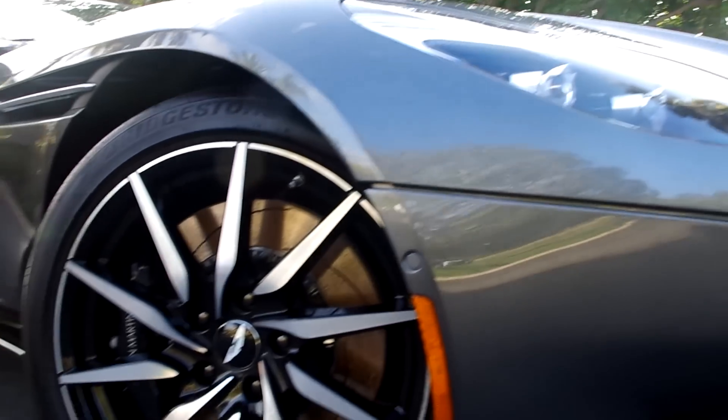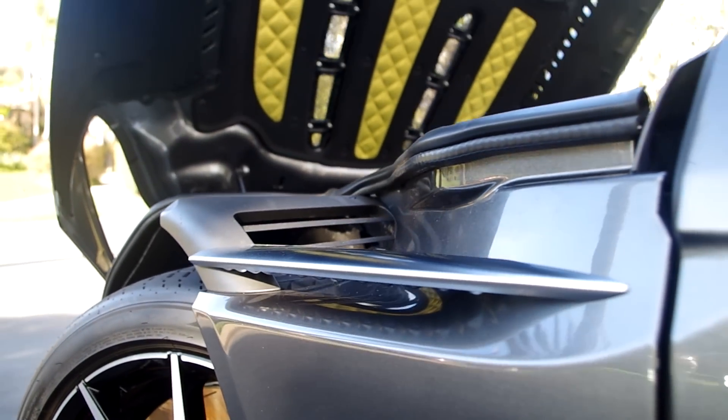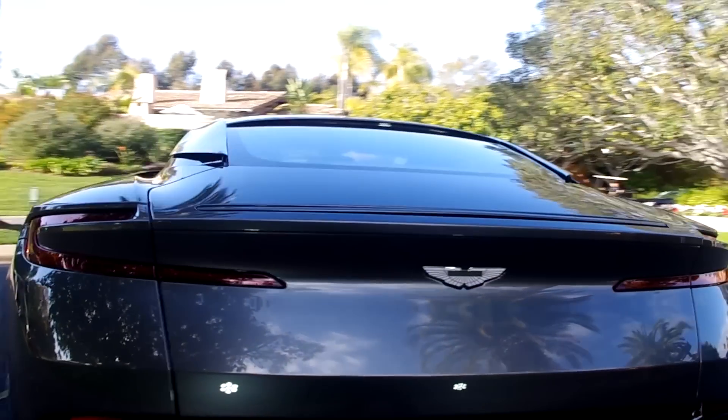One of its most interesting features is a holistic aerodynamic system that goes all the way from the front fender wells to holes in the back of the trunk. We're going to get one of Aston Martin's top engineers to walk us through the whole thing front to back.